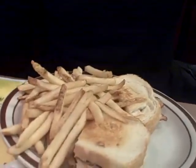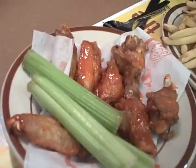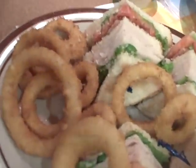In front of us here we've got a couple of the standard dishes from Denny's. There's a super bird sandwich, some buffalo wings so you can get an idea of the portion size, and I've got a clubhouse that I ordered with onion rings.